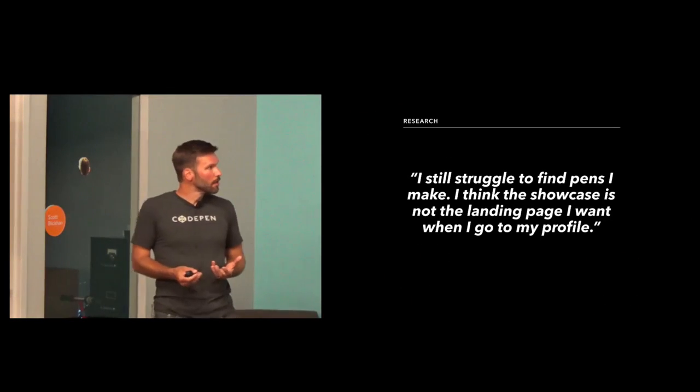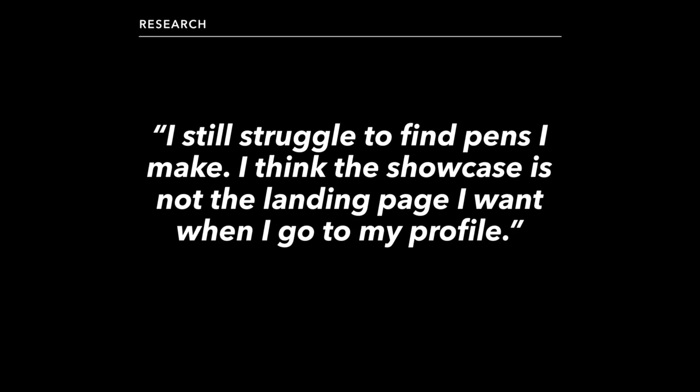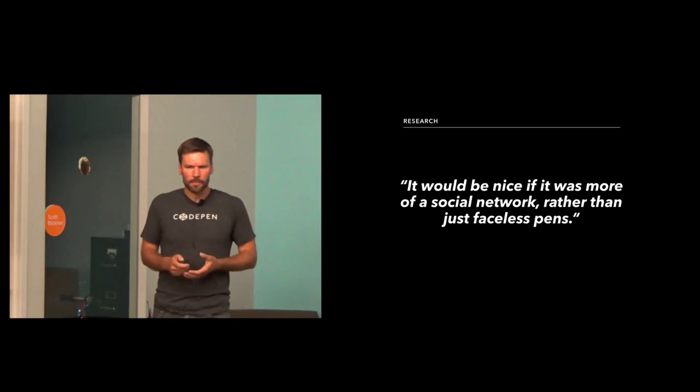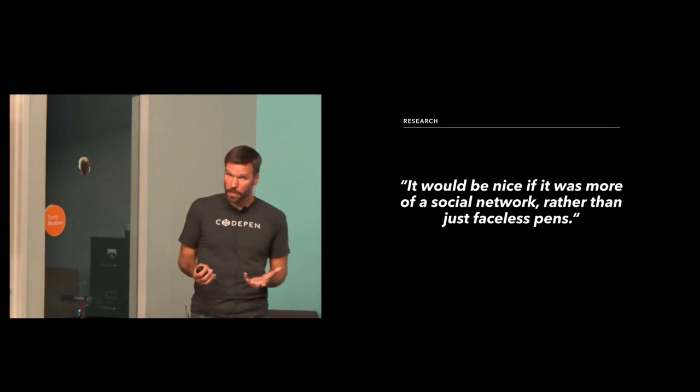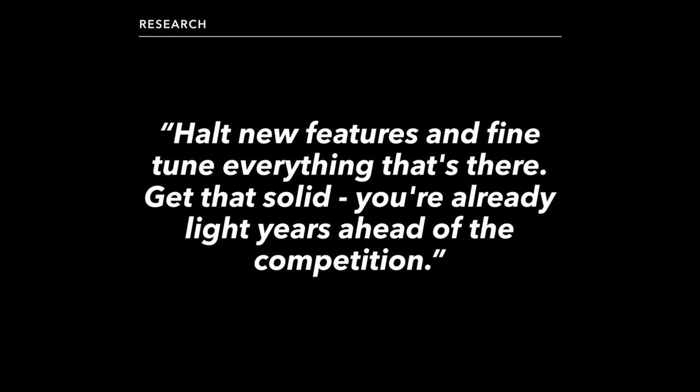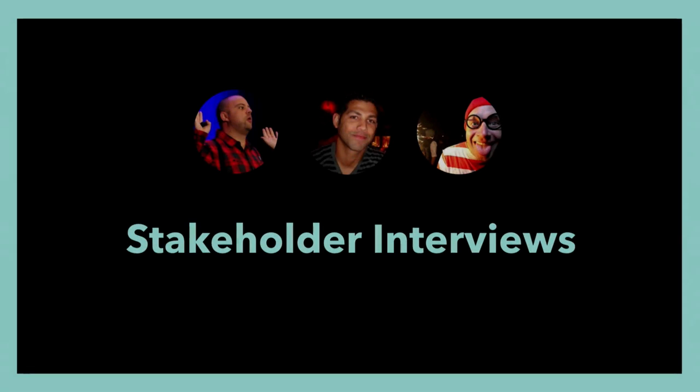Some common things we heard throughout the research phase: the biggest one was 'I can't find where I am — I have to go into my profile and drill into pens to find what I'm working on.' That was really common even among power users at Sparkbox. We also heard people say they wanted CodePen to be more of a social network overall. The overall sentiment was: we love CodePen, CodePen is awesome — basically, don't screw it up. So we were like, okay, we'll try not to screw it up.